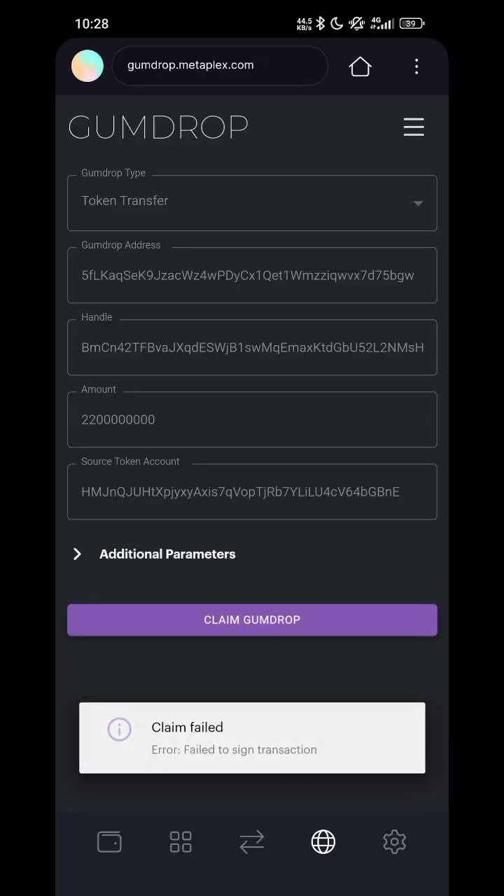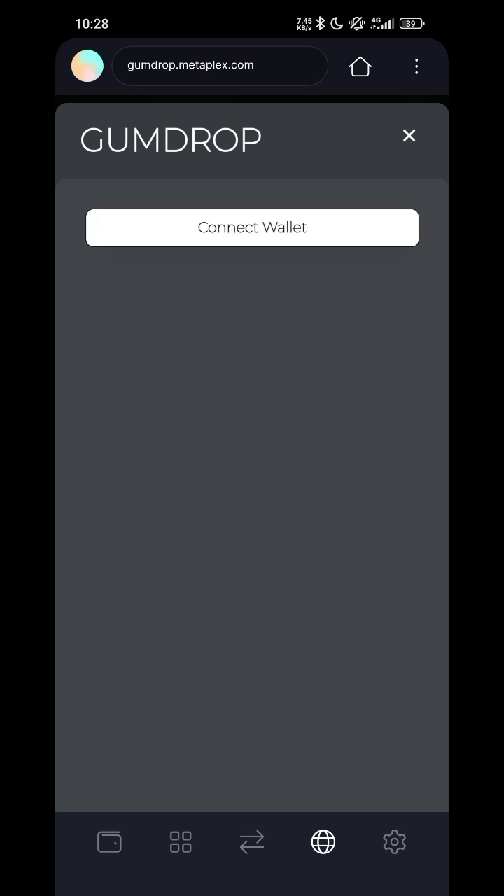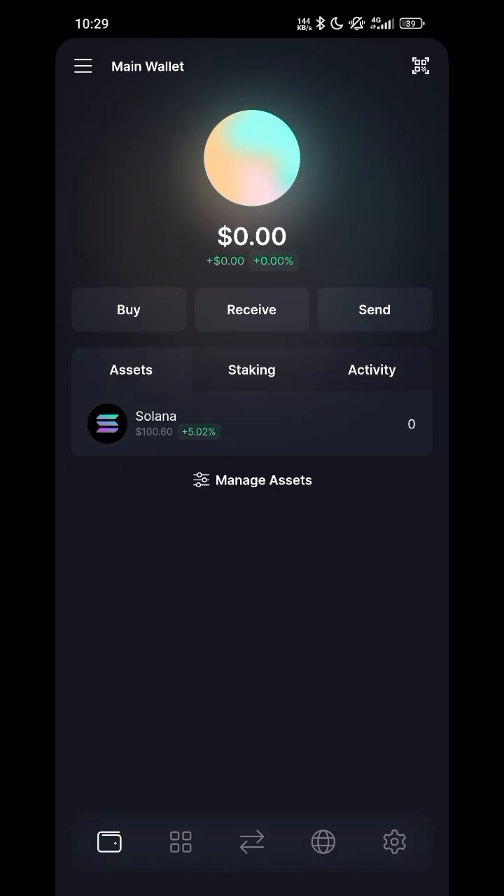Once you are done with that, you will see your Wolf Lab tokens in your wallet. Once you are done claiming, don't forget to disconnect your wallet — click on the menu, then click Disconnect. You have now successfully disconnected your wallet from the website.